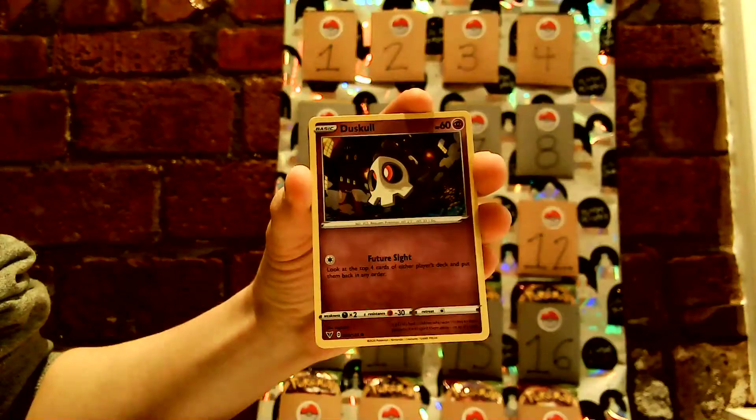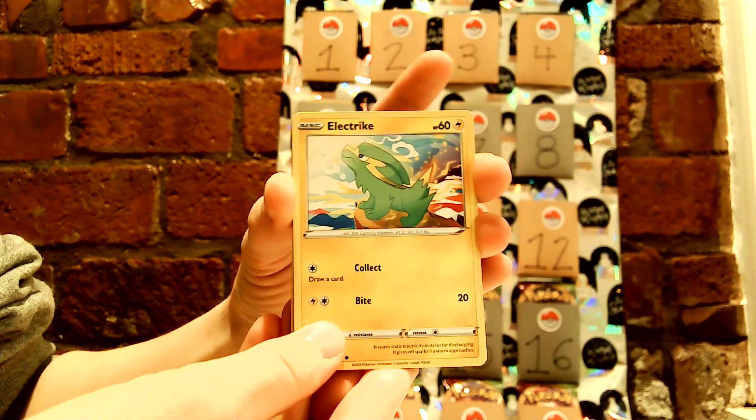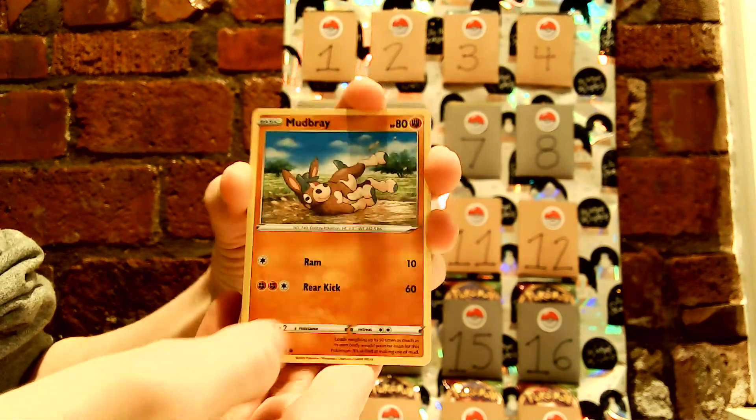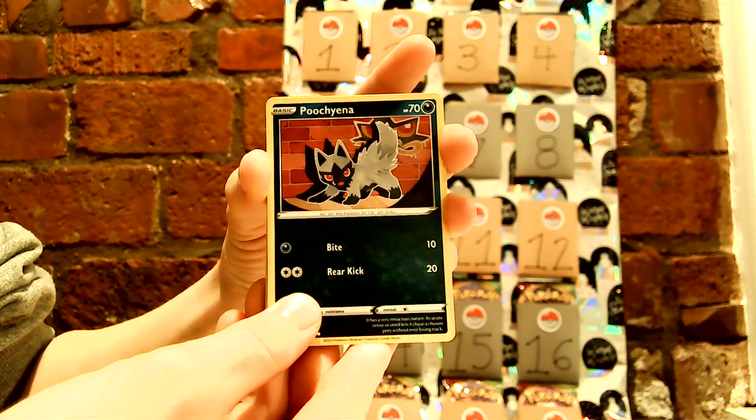Let me adjust it real quick here. Duskull. Electrike — that's a cute little one. Pineco. Mudbray — I've had a lot of Mudbray. Puccina — I've had a few Puccina as well.